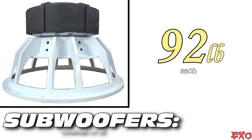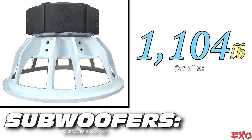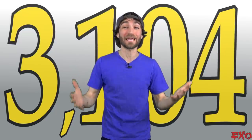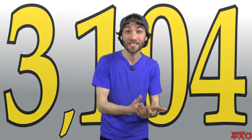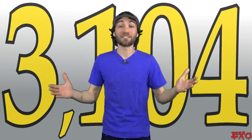The next heaviest part are the subwoofers — each one about 92 pounds, but a whopping 1,104 pounds altogether. Starting to feel the pressure now? That puts us at 3,104 pounds and we haven't even added amps, batteries, or speakers yet.